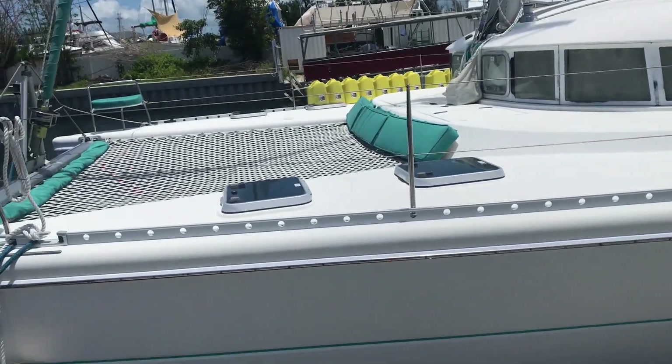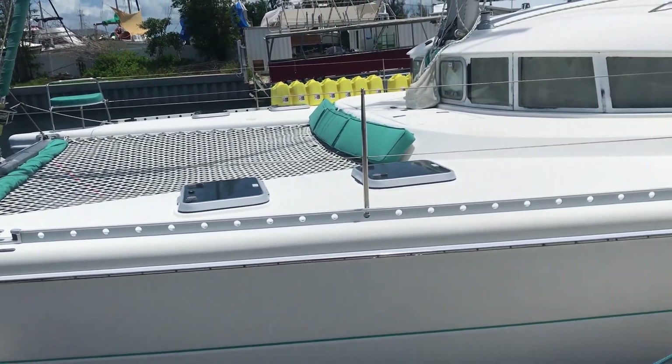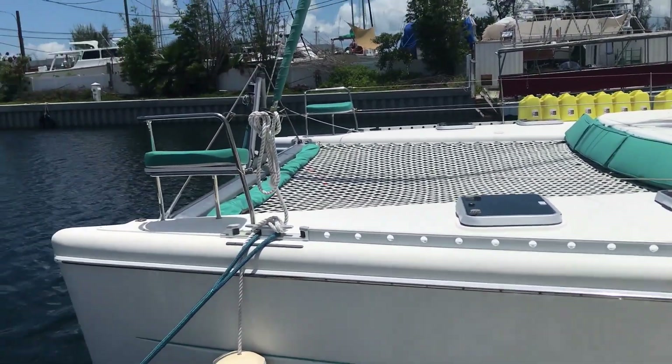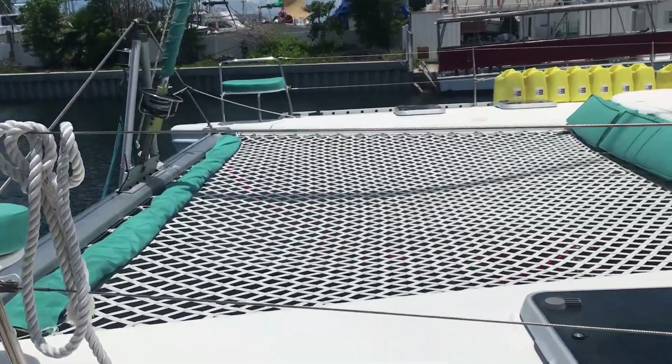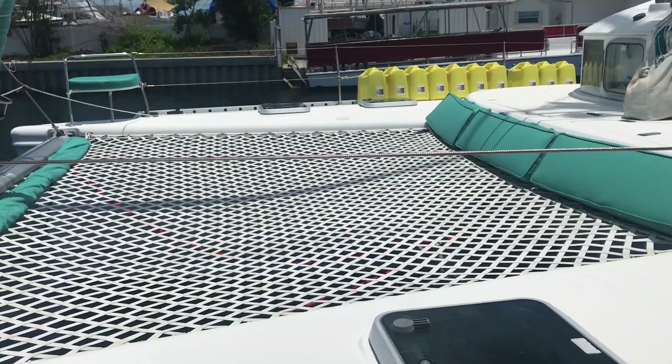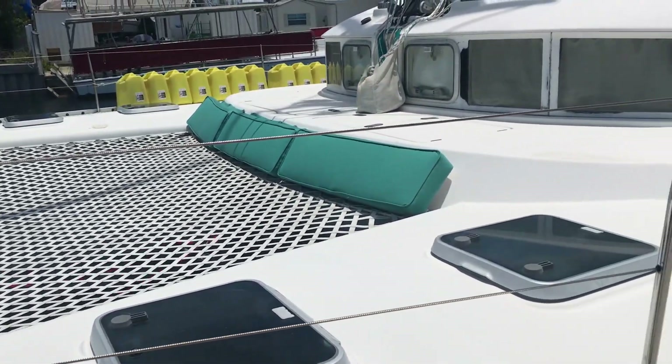As you can see as we walk through, it's got the beautiful teal green. Look at the front cushions, and over here on the front is a custom trampoline cover. It actually unrolls and covers up the trampoline when you're sitting at dock, and it is very comfortable and luxurious to sit on outside.